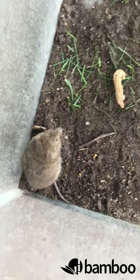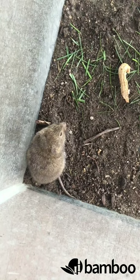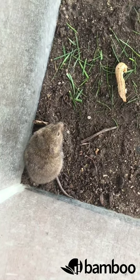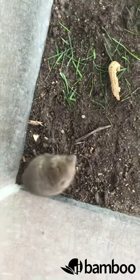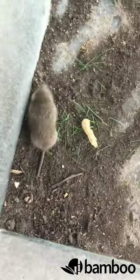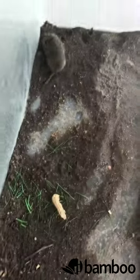Alright guys, what we have here is a vole. It's a little bit different than a mouse. You can see that the tail is a little bit shorter. Let's go ahead and have it move around a little bit. And its snout is more like a mole than a mouse.